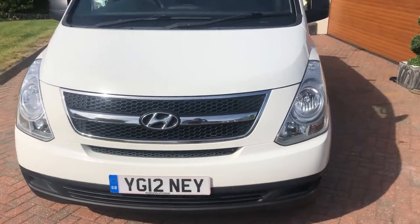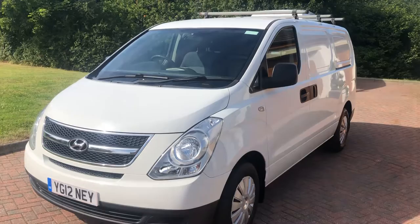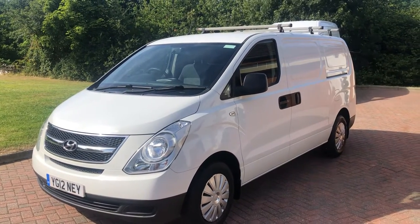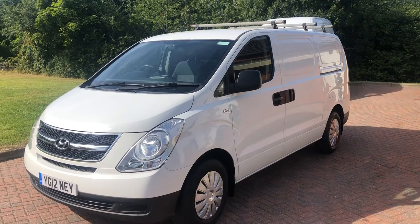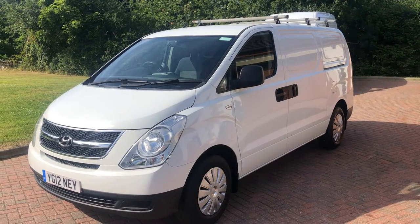So there we have it — Hyundai iLoad 2012, one owner, full service history, three keys, MOT until March 2023, so not too long since it's been done. And remember, spot the dog for extra discount!